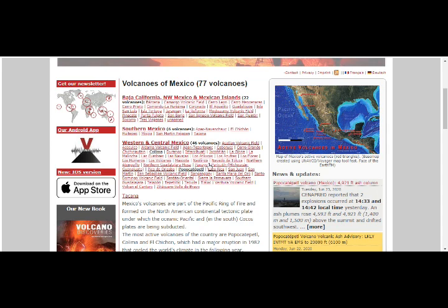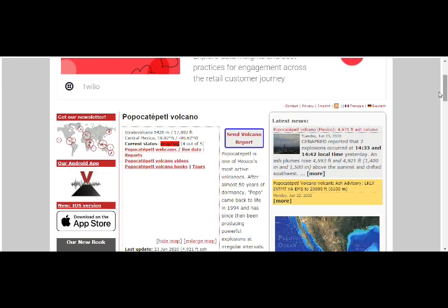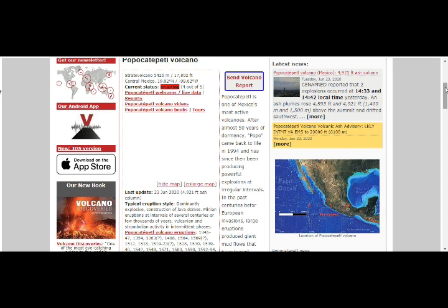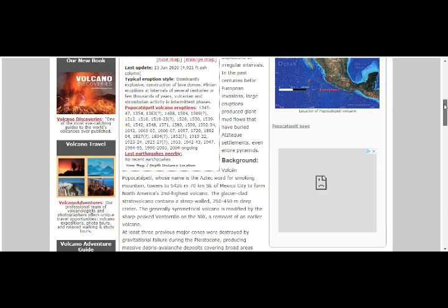Colima is up there and Popocatépetl is around there. Colima is not erupting, but Mount Popo is erupting at a level four out of five. We're looking at the eruption first, then we'll go into the earthquake details. Popocatépetl is one of Mexico's most active volcanoes. After almost 50 years of dormancy, Popo came back to life in 1994 and has since been producing powerful explosions at irregular intervals.